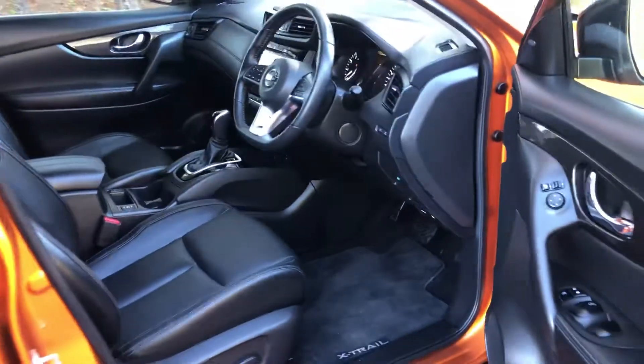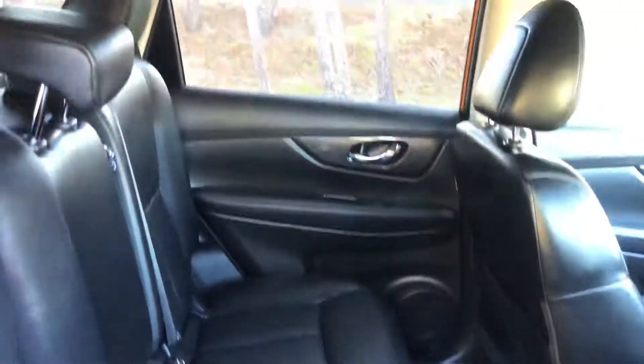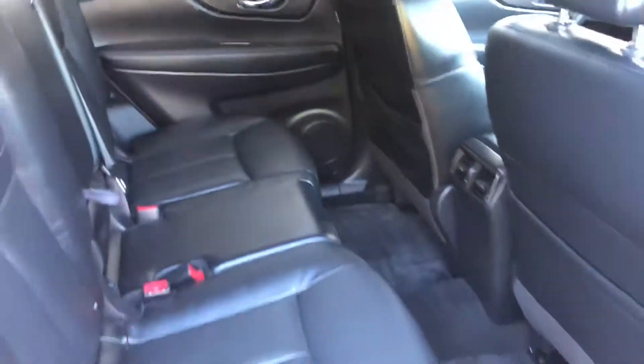Incredibly comfy and spacious in the back — loads of room. Again, this car has been really well looked after.